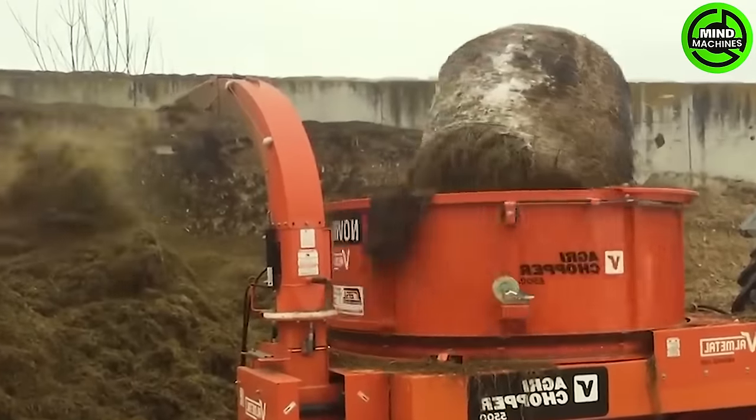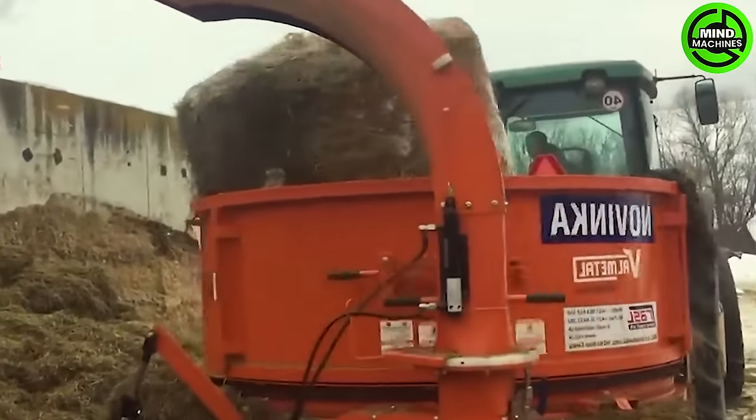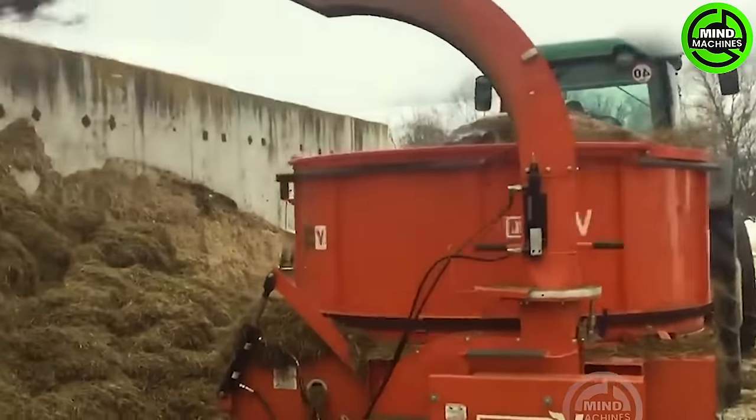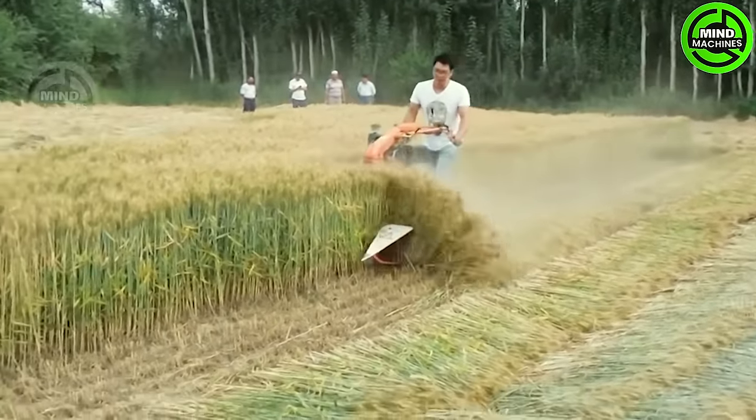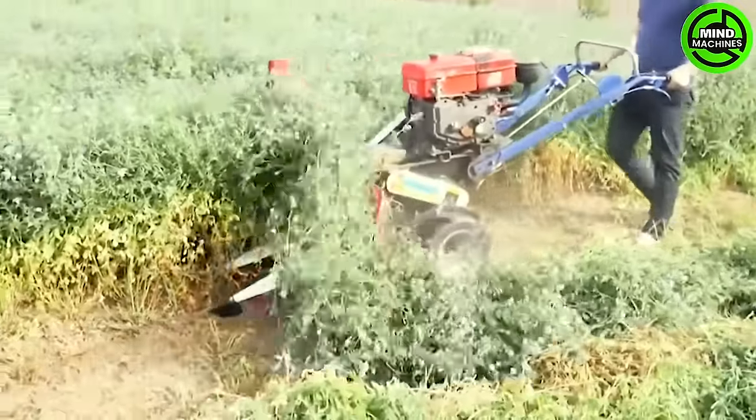Before feeding the cattle, the hay will be finely ground to facilitate digestion! This cutting machine seems to be peeling away layers of the field's vegetation!